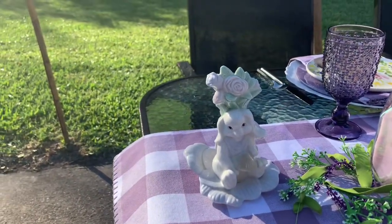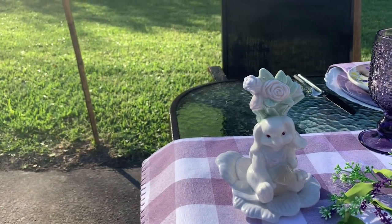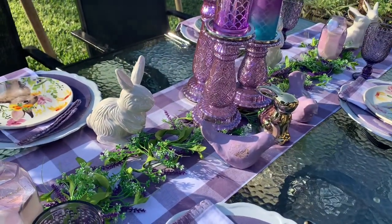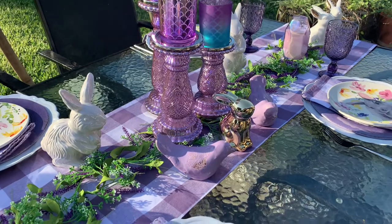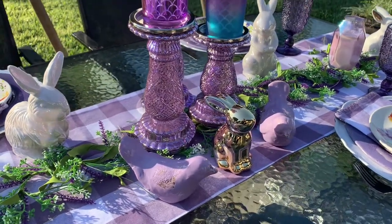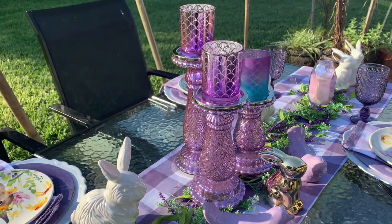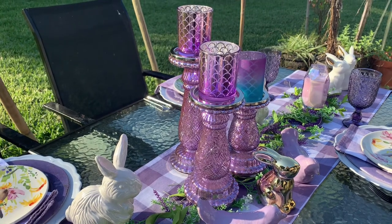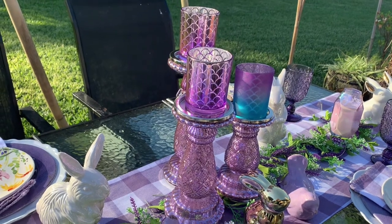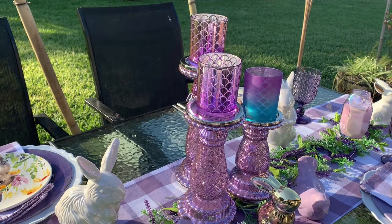This little bunny right here I got from the thrift store — isn't cheap, just cute, cute, cute, cute. The other bunnies I got from maybe Home Goods, TJ Maxx, or Marshalls, as well as the little birdies and the little gold bunny. The candle pedestals are a lavender purple mercury glass and I got them from QVC on sale — they were an as-is buy, pretty cheap, like maybe $19.99 for the set of three.